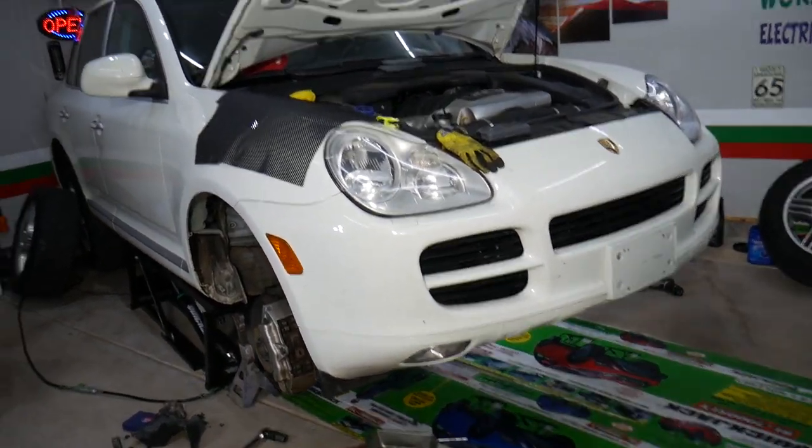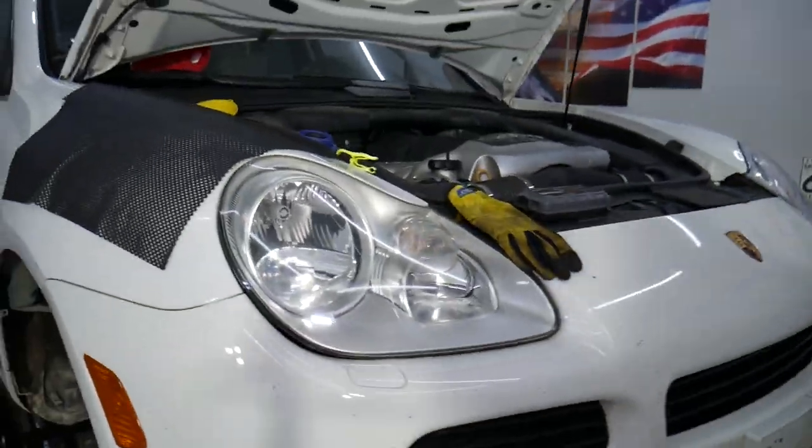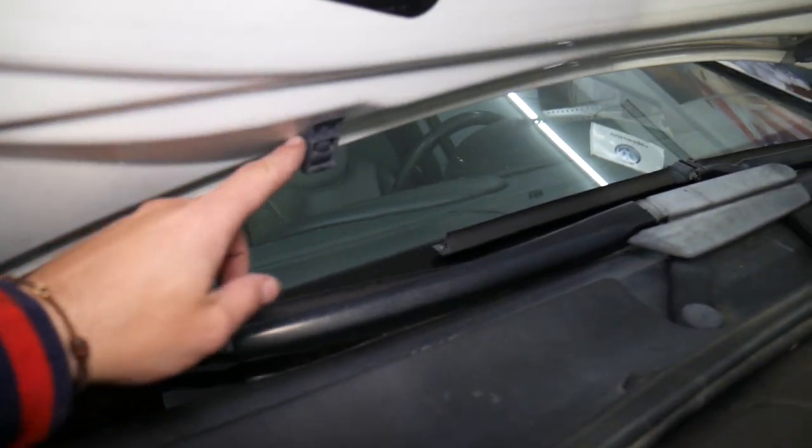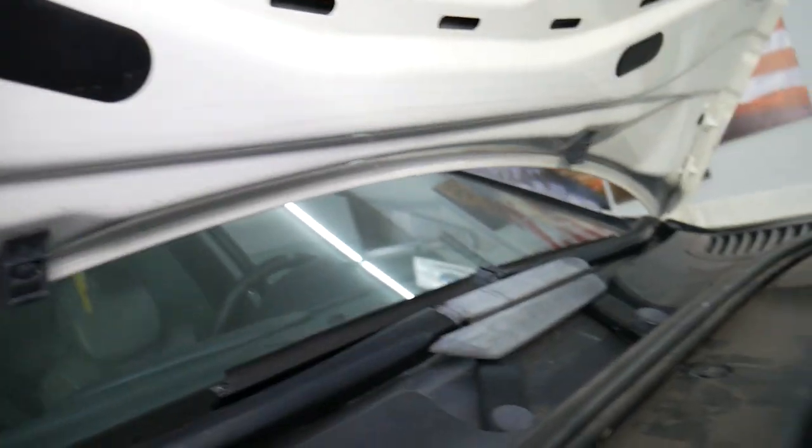So we have a 2006 Cayenne that we'll be working on, but this is practically the same for the other vehicles as well. These are your windshield spray nozzles — you can see one on this side and one on the other side.